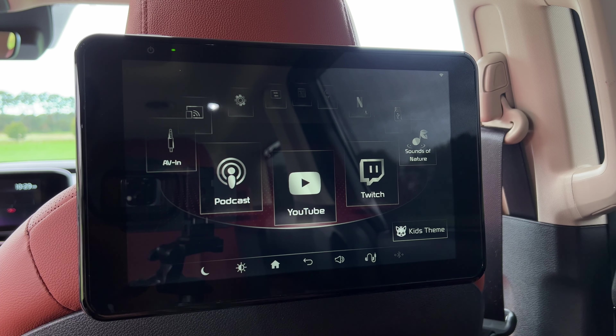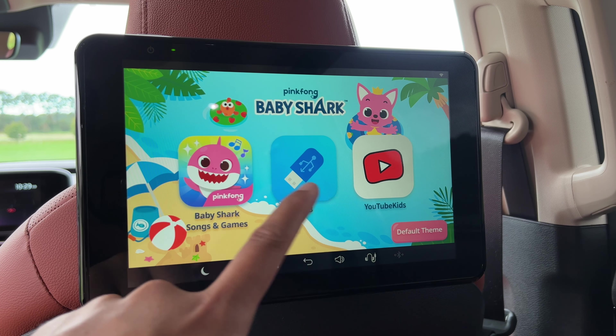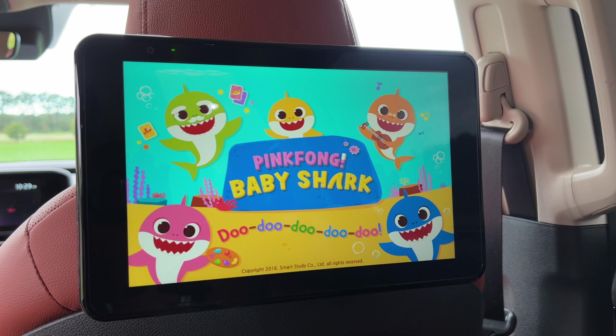If you have younger children, you can activate the kids theme — there you have things like Baby Shark, any USB content that you might want to load, or YouTube Kids. That is very cool and very convenient.